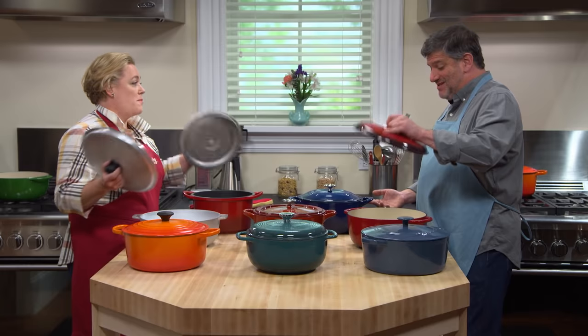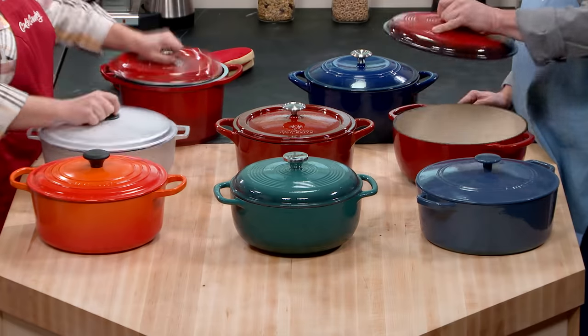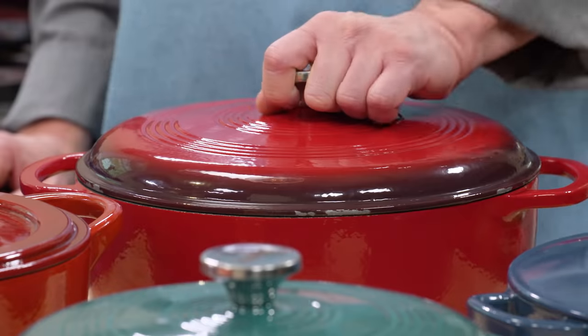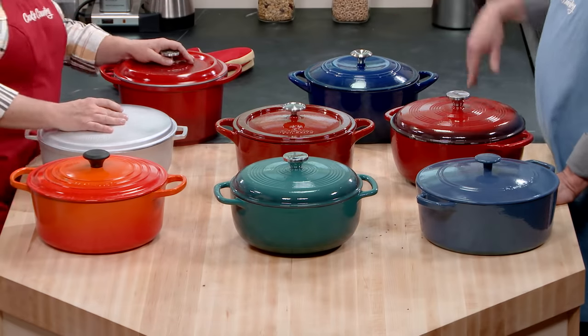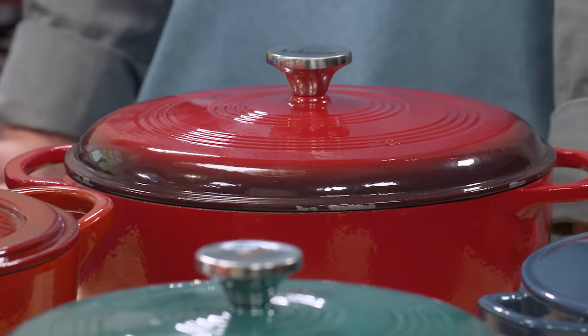Testers took the lids and slammed them down onto the pot repeatedly. Look what happened with some of these — you get flakes of enamel all over the surface that came right off. That would not stand the test of time. No, it certainly would not.